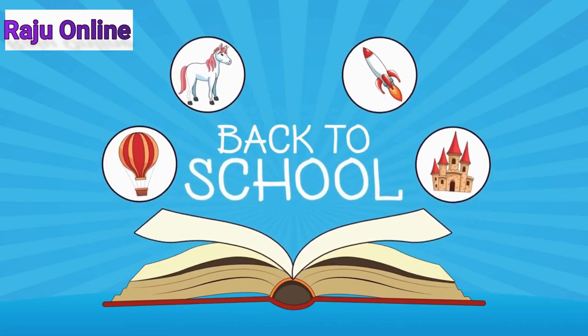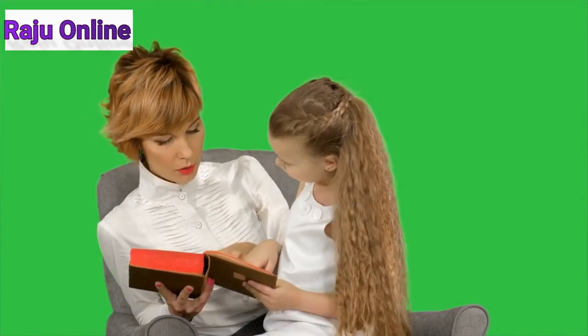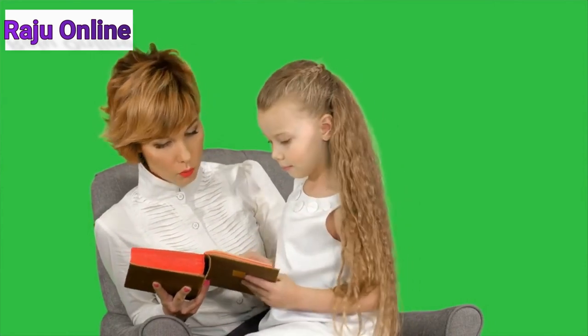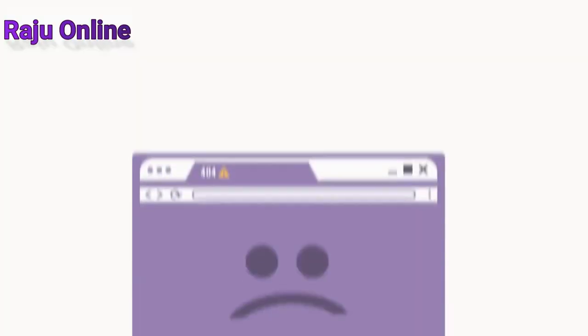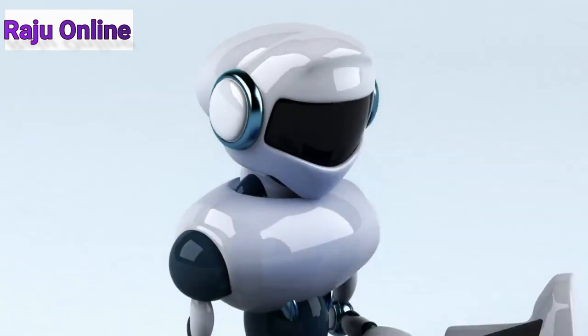First, go to canva.com and search for storybook. Then click on 'Create a blank storybook.' Next, upload the AI-generated images to Canva. You can then just drag and drop your first image into the template. Finally, go to ChatGPT and create the text.